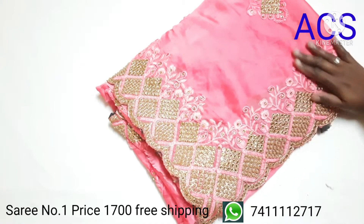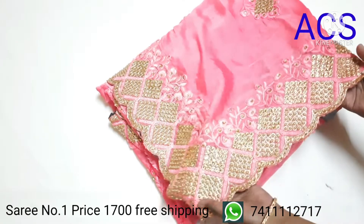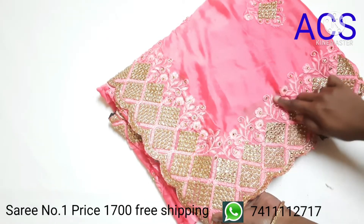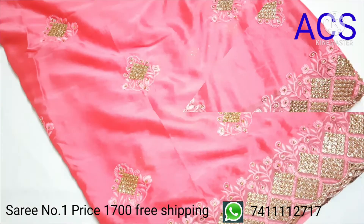The first saree is baby pink color with beautiful stone and embroidery work design, and the cut work design also follows in the border. This is the self thread embroidery designs running along the border.